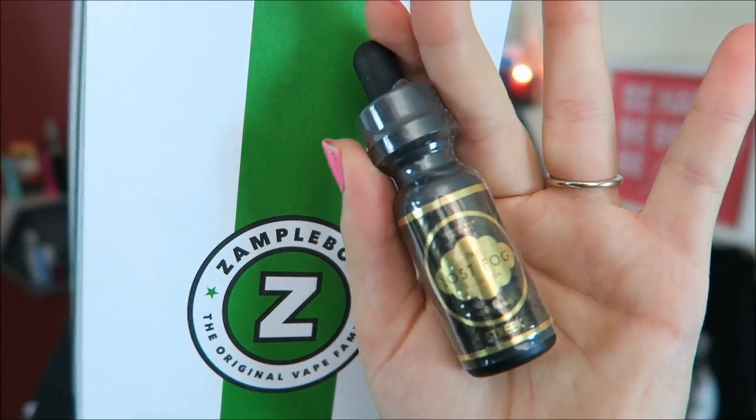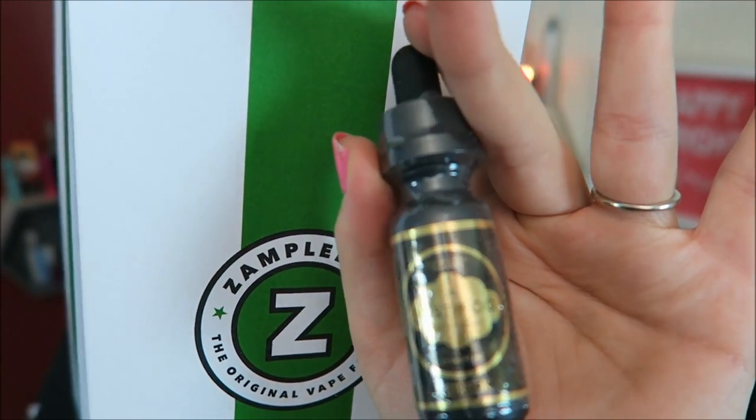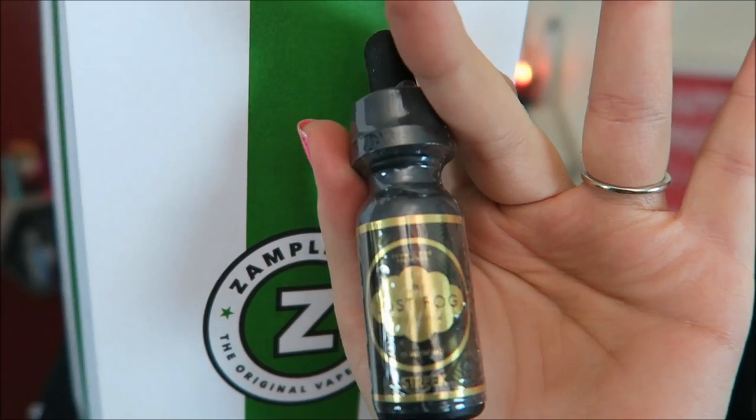Now I have the Lost Fog Streak. This is Cosmic Fog's premium line — their newest line. And Streak is Strawberries and Creamy Greek Yogurt. Look at that fancy bottle art! This is a 60% VG e-liquid.